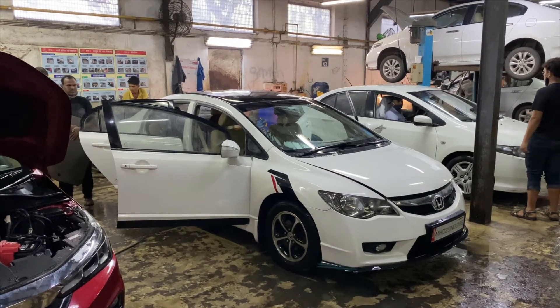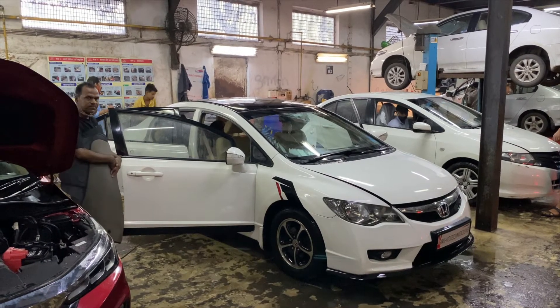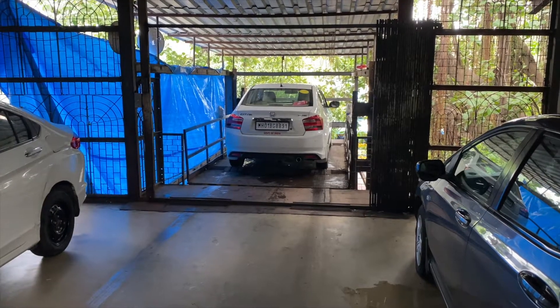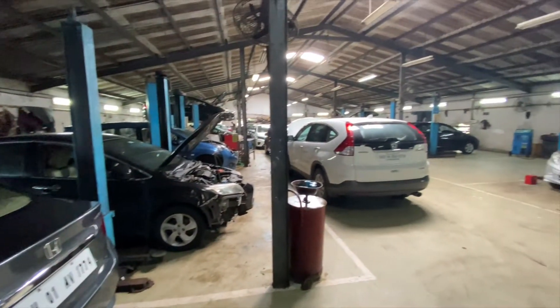Washing is now complete and drying will be done. We have put the car on the lift. We have applied the first floor polish on the car for a beautiful finish. The Honda Civic polishing on the first floor is now complete.